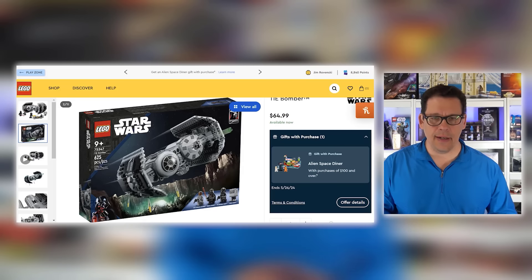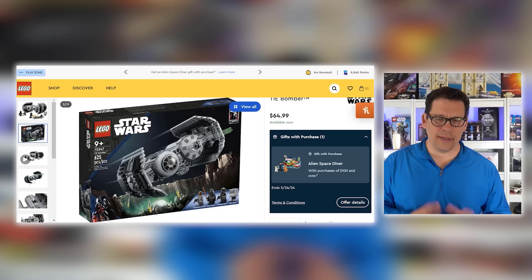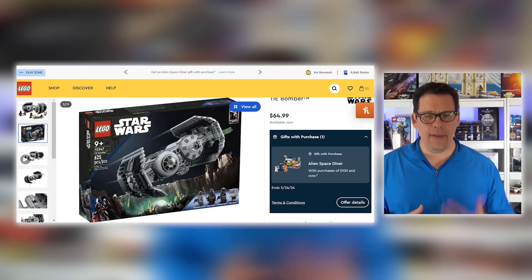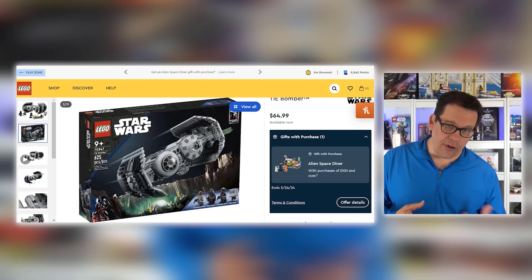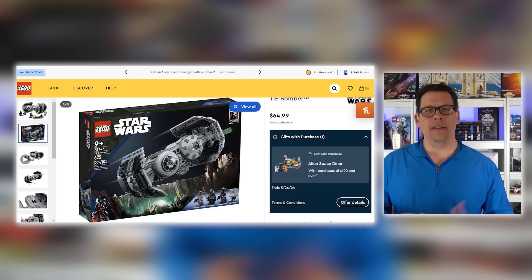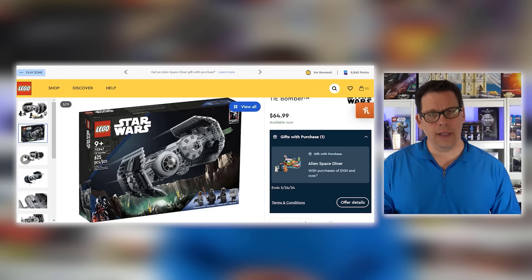Next up, set number 75347, the LEGO Star Wars TIE Bomber. I like this set a lot. It retails for $65 and you should very easily be able to get it for almost half off if you know what you're doing. This is a very, very cool set, and again, it's going to be pushed out at least one more year to 2025.